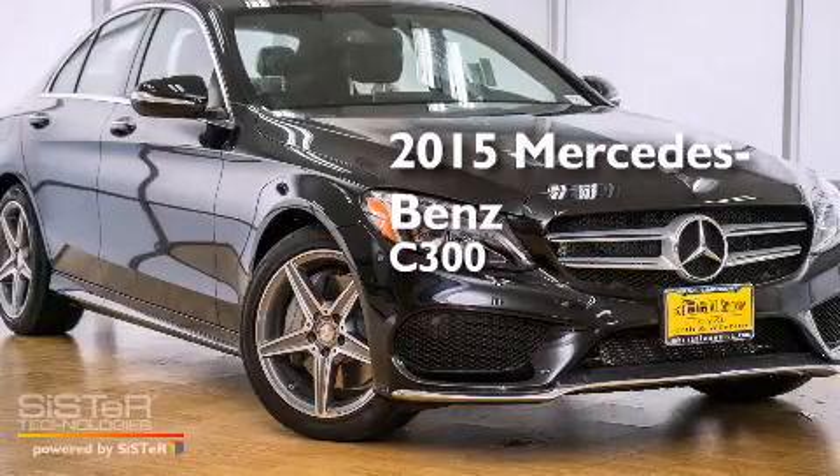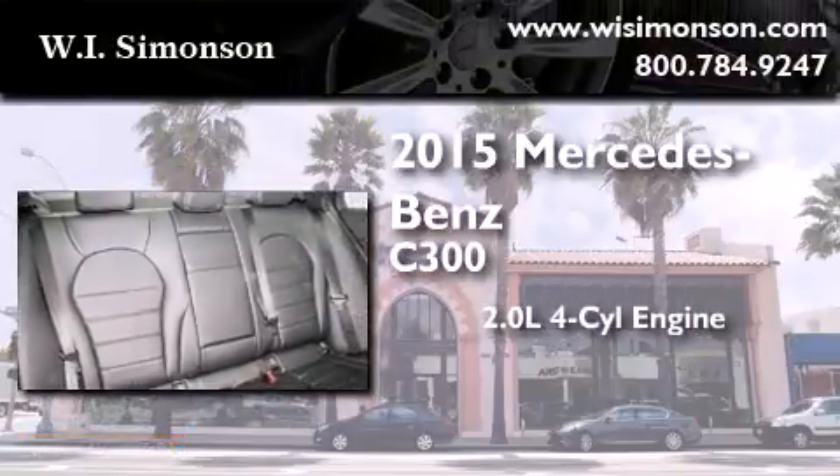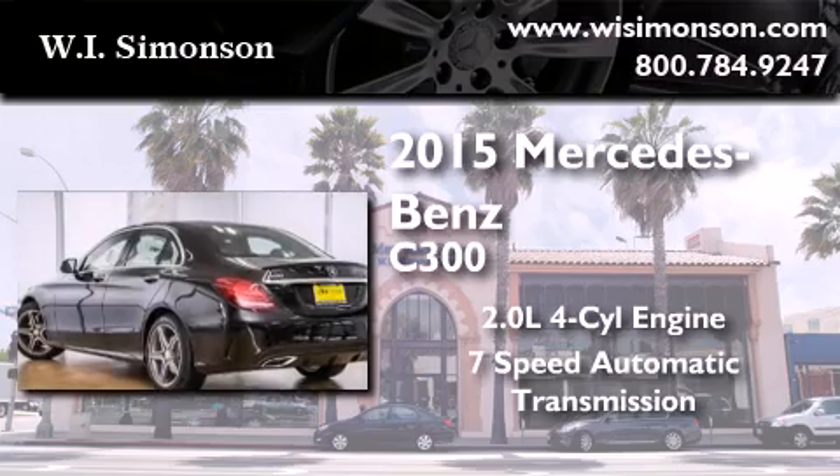This is a brand new 2015 Mercedes-Benz C300. It features a 2.0-liter 4-cylinder engine and a 7-speed automatic transmission.